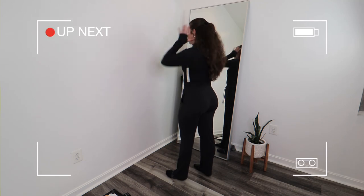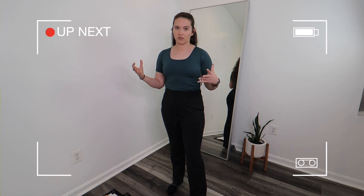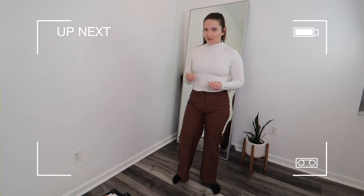I bought a thousand dollars worth of Lululemon clothes — let's get started!